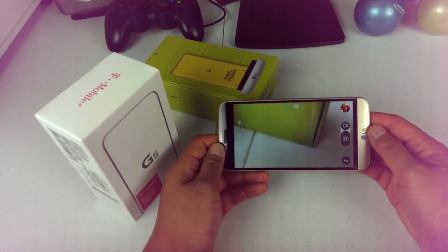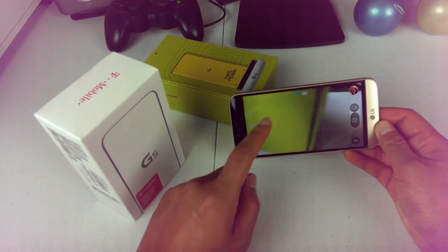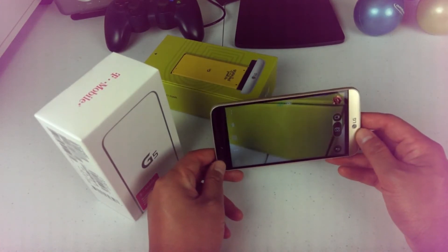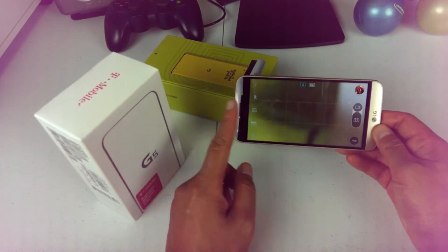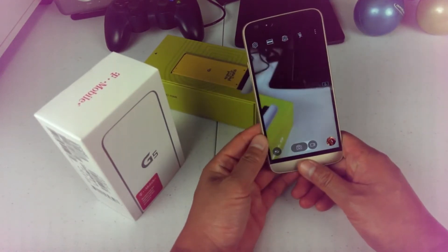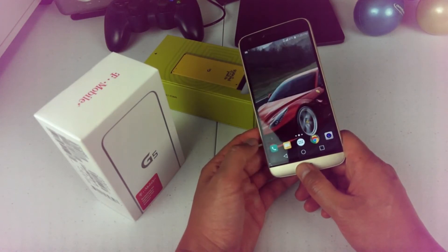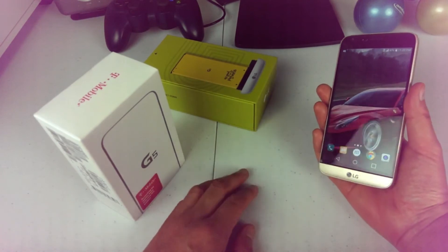I have mixed feelings about the camera. It's a really good camera, but I hate the fact that you don't get a lot of manual controls over it. The LG V20 is what the LG G5 should have been in so many ways, especially including the camera software. The G5 has almost the same camera hardware as the V20, but the software really limits what it can do.